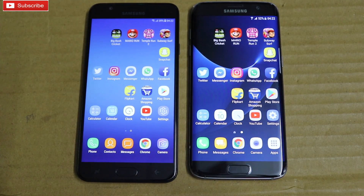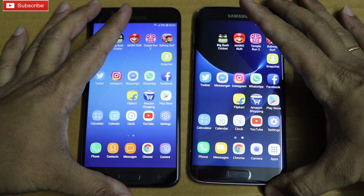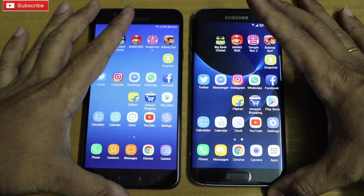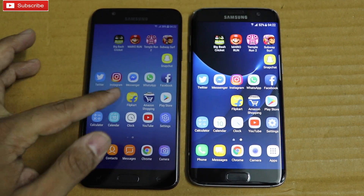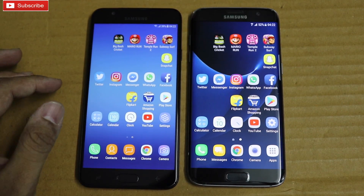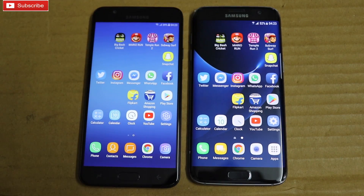That's it for this video — a speed test between Galaxy On7 Prime and Galaxy S7 Edge. If you like this video, please like, share, and comment and let me know how you felt about the speed test. I know the S7 Edge is a flagship phone and the On7 Prime is a mid-ranger, but I just wanted to check and give you information on how the On7 Prime stands against the S7 Edge. Thank you so much for watching — please subscribe to my channel. Have a great day.